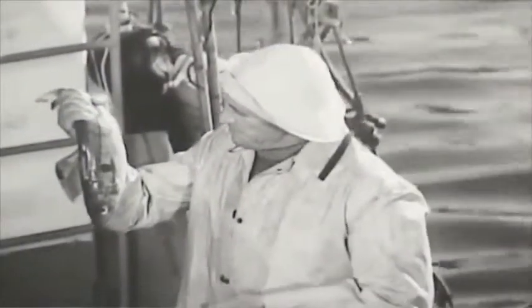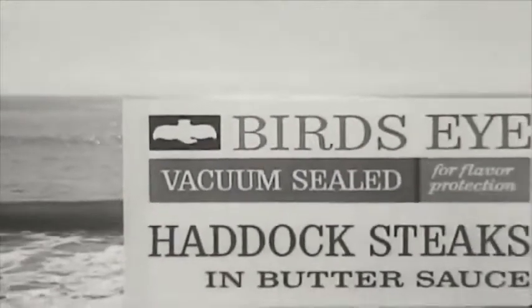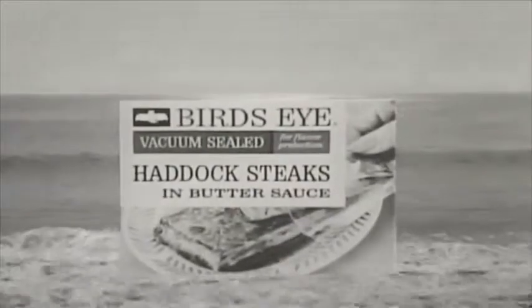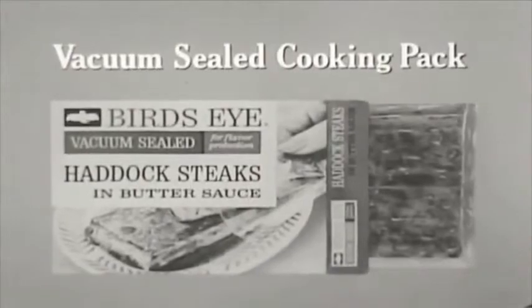Fresh! Gives fish the good flavor. Wait, but fish is fish. Did you create the sauce? Fresh! Beef sauce! They're both right. And that's the news from Birdseye. Seafood frozen fresh from the sea, in butter sauce with lemon and white wine. This new vacuum sealed cooking pack makes it possible.